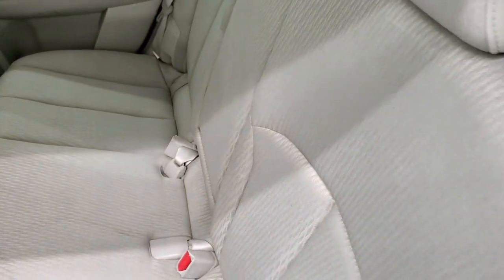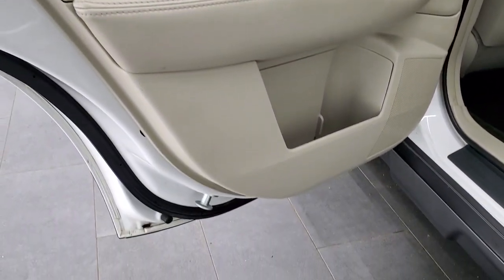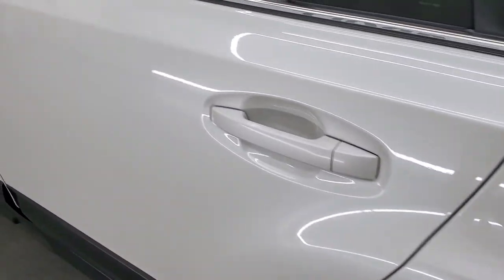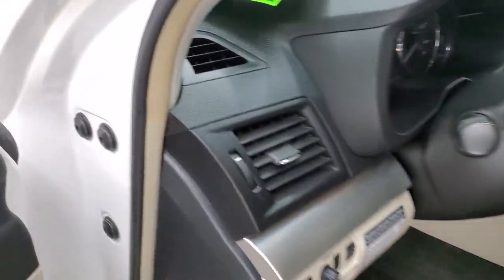These rear seats do fold down and go almost completely flat, which is really nice if you have to haul extra stuff. The bottoms of the doors look good — didn't see any major corrosion on here.